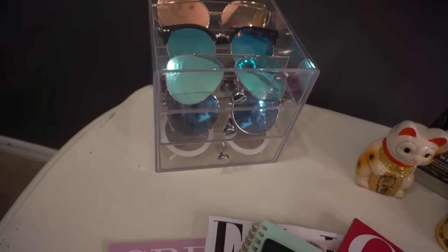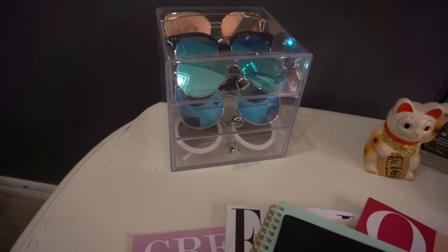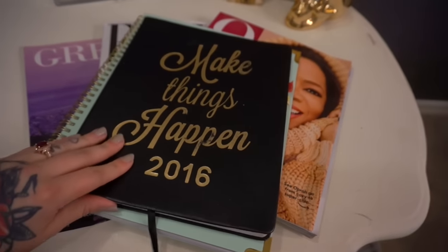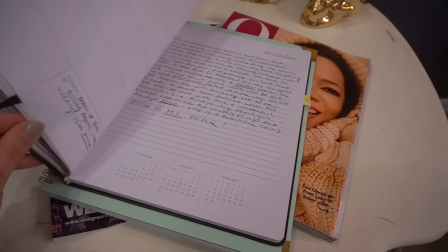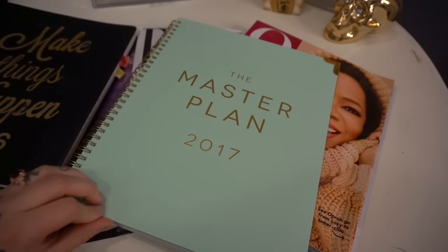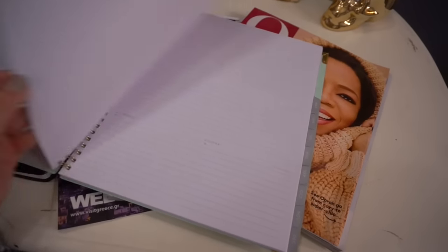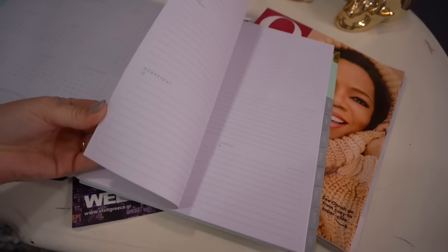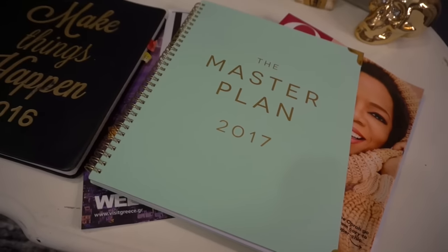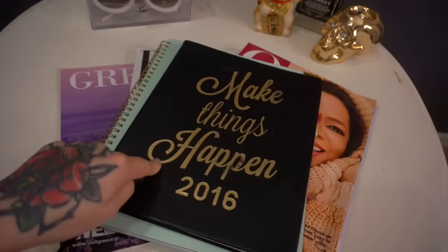Then we have sunglasses in a case — this case I got at Home Goods, it pulls out so you can have all your glasses in there. And then I have some magazines. This is my daily planner for the year — I got this at TJ Maxx. And then I just bought this one, the Master Plan, it's also a planner. I got it at TJ Maxx — it's for next year. It's crazy to think it's already next year. TJ Maxx has the best planners.